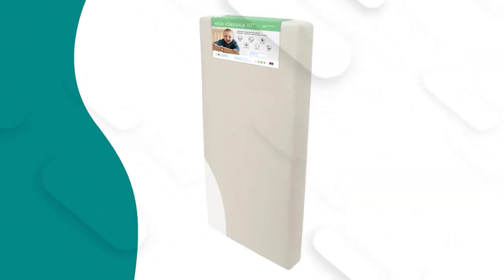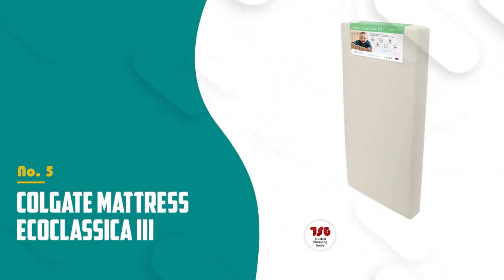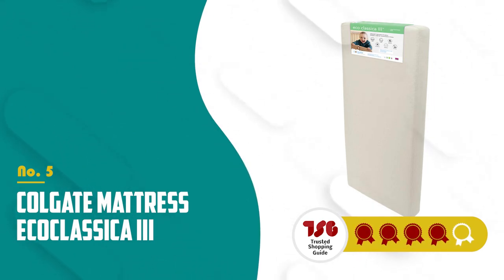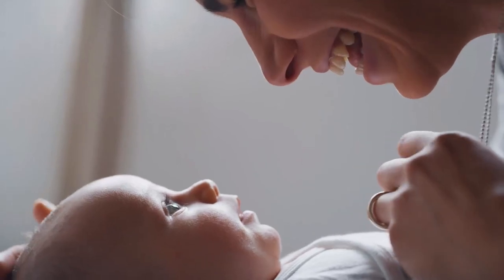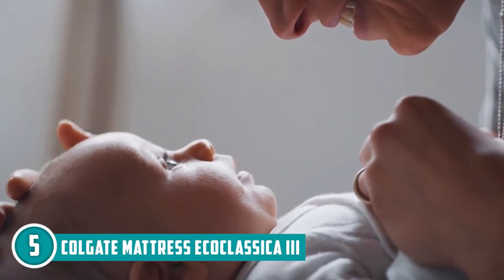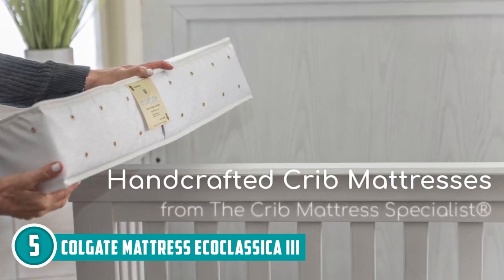The fifth cot mattress on our list is the Colgate Mattress Eco Classica 3, which TrustedShoppingGuy.com has awarded a four-star rating. The Colgate Mattress Eco Classica 3 is more than just a crib mattress — it's a key player in ensuring your child's healthy growth and comfortable sleep.